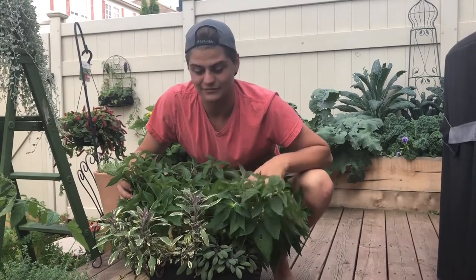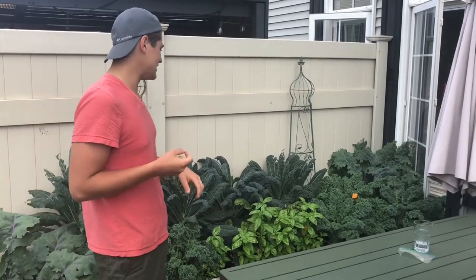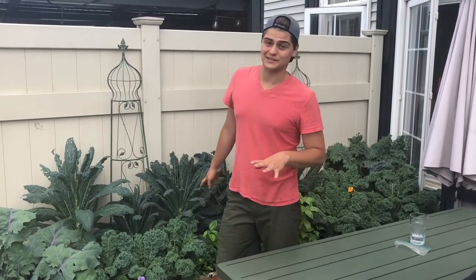Kale beds still looking magnificent. Since it's had so much time to grow, I definitely have to come in and make some kale chips, make some kale salads, and eat the heck out of it, because it has produced so much more than I ever thought it would to be honest. The kale is doing fantastic.